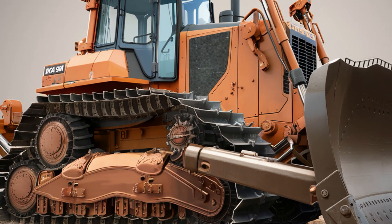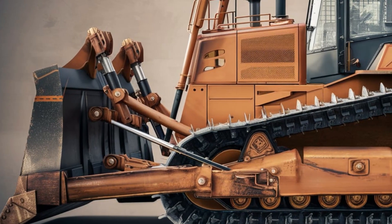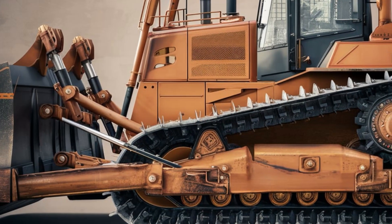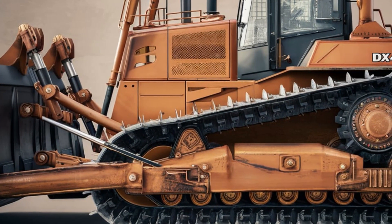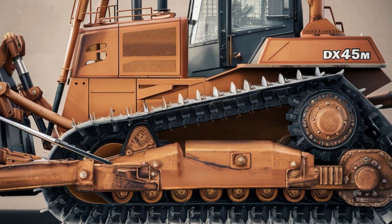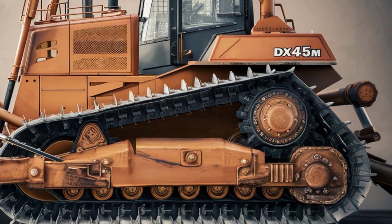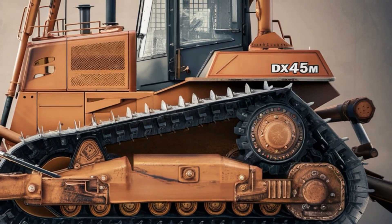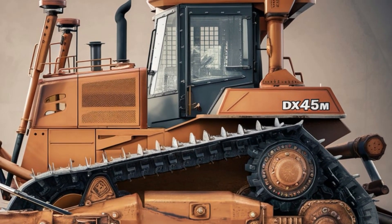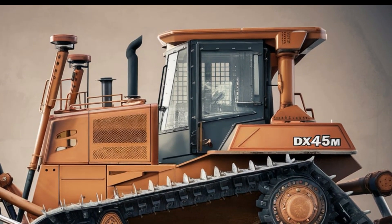The result is a bulldozer that not only meets industry standards but exceeds them, offering unparalleled value to its users. The DX45M is also versatile in its application. Beyond construction sites, it's ideal for landscaping, road maintenance, and even agricultural tasks. Its compact size and precision make it a go-to choice for projects that require careful maneuvering and minimal environmental impact, which is one of the reasons why the DX45M continues to gain popularity among contractors and operators worldwide.